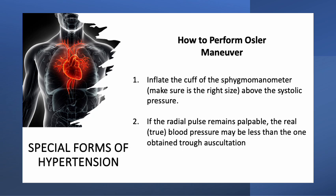How do you perform the Osler maneuver? First, inflate the cuff of the sphygmomanometer, making sure it is the right size above the systolic pressure. If the radial pulse remains palpable, the real or true blood pressure may be less than the one obtained through auscultation.